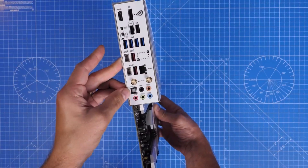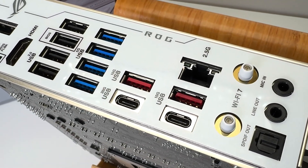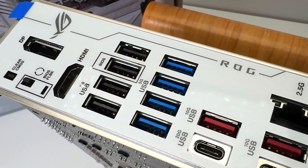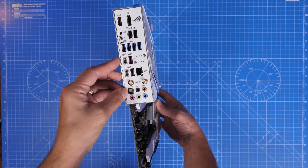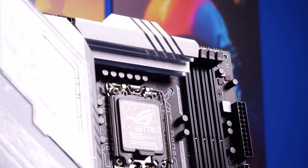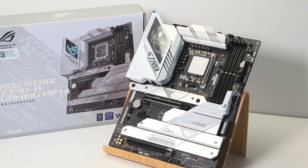The board also comes with several I/O options at the back — up to 12 USB ports among others. The USB ports include a 20 Gbps USB Type-C, four USB 5 Gbps ports, four USB 2.0 ports, and three USB 10 Gbps ports. The ASUS ROG is, however, highly priced for a mid-range motherboard, but if you have the money, I 100% recommend it.